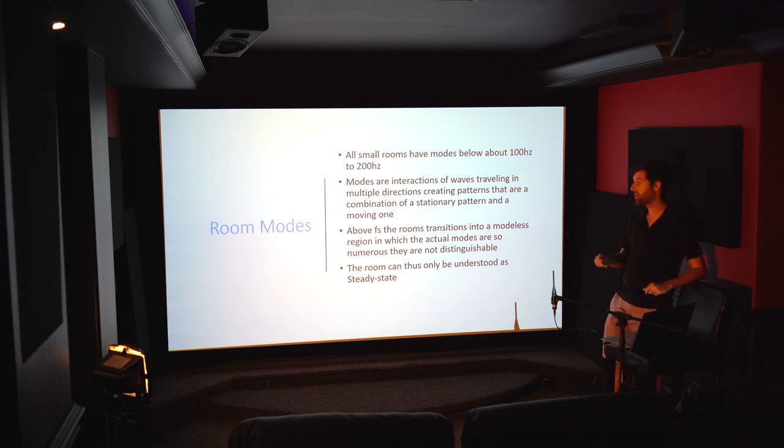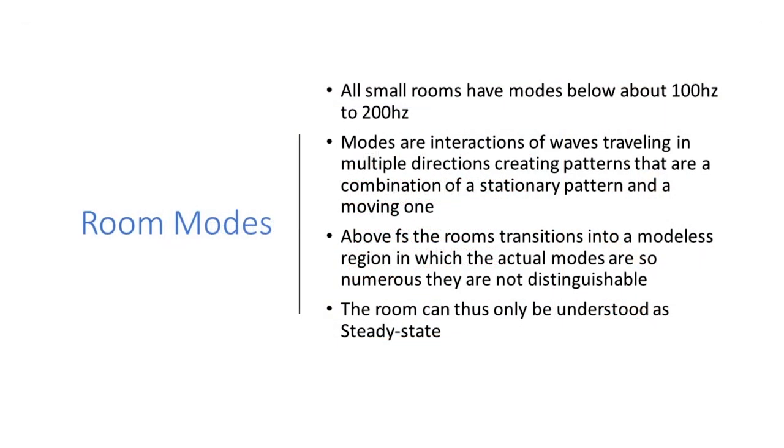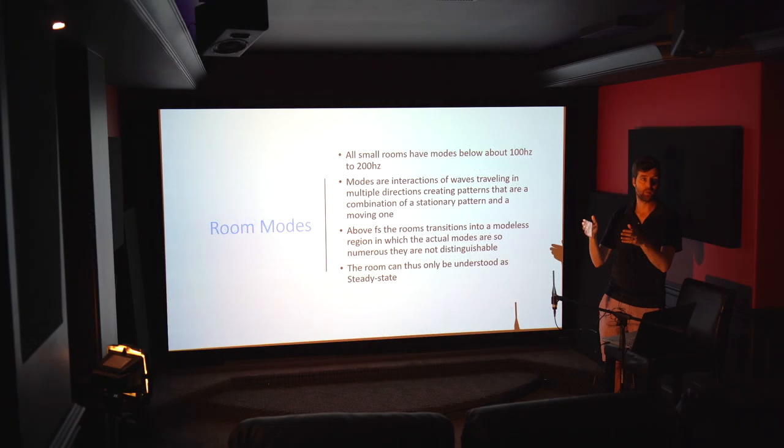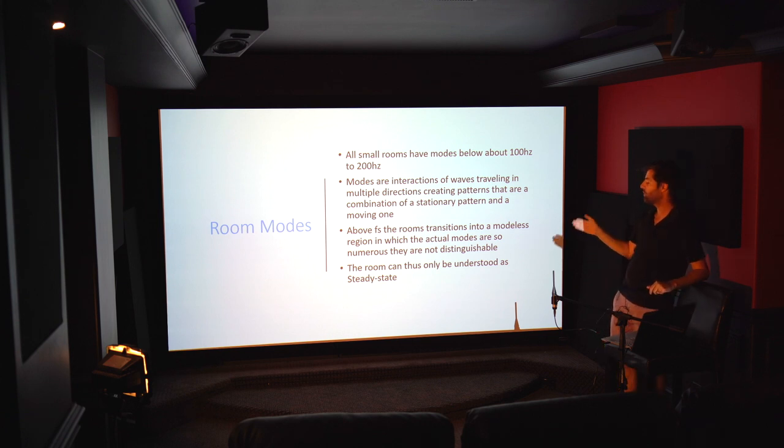Let's talk about room modes, because that's the whole point of the multisub approach. All small rooms have modes below about 100 to 200 Hz. There's a statistical or stochastic region where modes are so tightly placed together that you cannot separate them — we don't really care about that. Then there's a transition zone overlapping with the modal region we're interested in, somewhere between the Schroeder frequency of the room — typically between 100 and 200 Hz — and about 500 to 700 Hz. The modes we care about are the ones that can be seen as distinctly separated, largely falling below the Schroeder frequency.